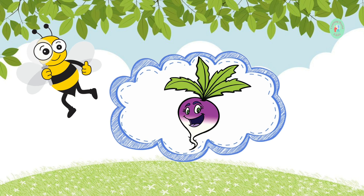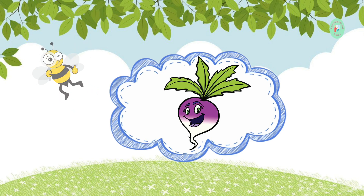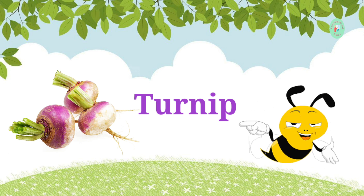This root vegetable is often used in stews and has a peppery taste. What is it? It's a turnip. Turnips are great in soups and stews.